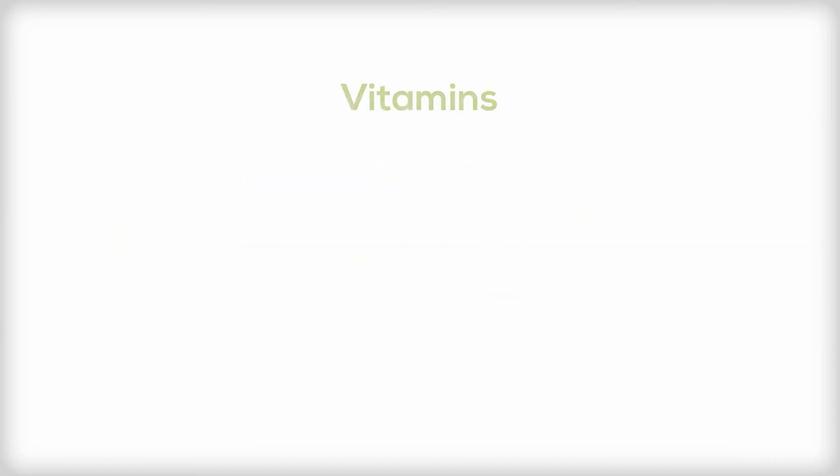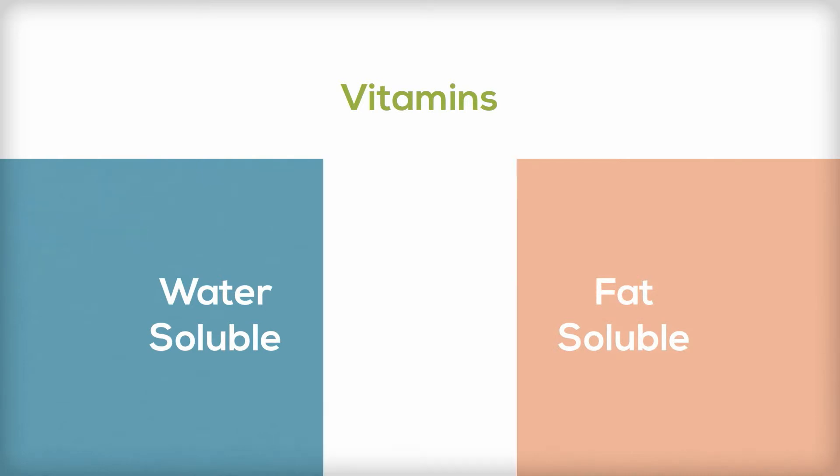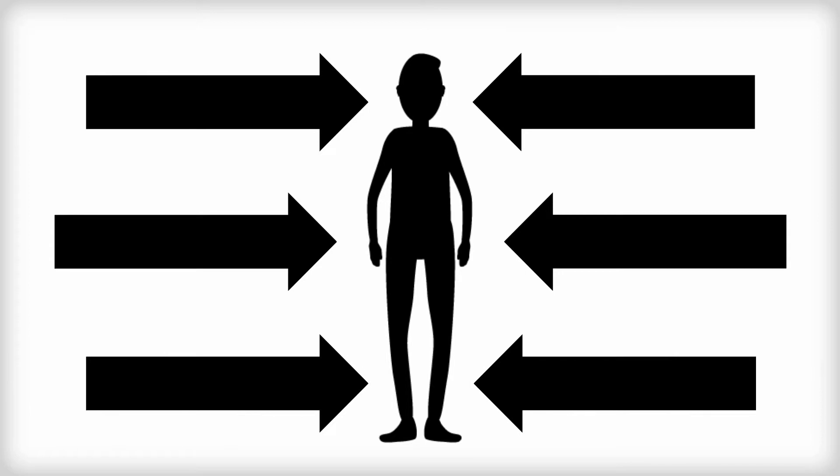Vitamins are grouped into two categories: water-soluble vitamins and fat-soluble vitamins. Water-soluble vitamins are used by the body right away and thus require regular intake to keep tissue levels adequate. Any leftover water-soluble vitamins are excreted in the urine.